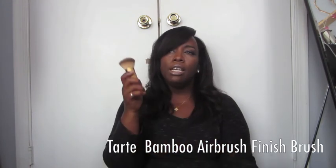This is the Tarte airbrush finishing brush. I love this brush a lot and it's perfect for creating that airbrush finish look. I've been loving that this summer.